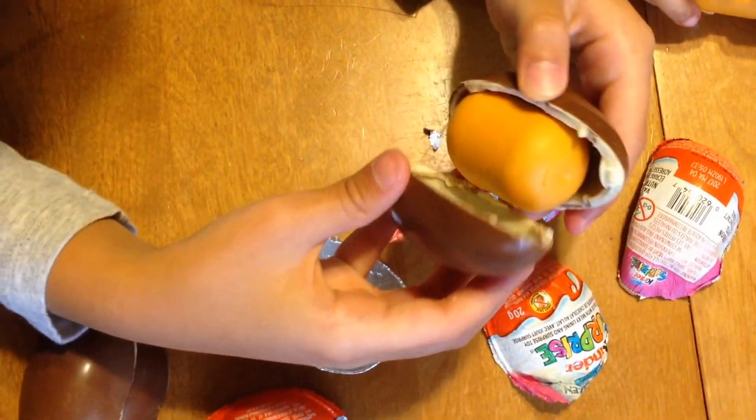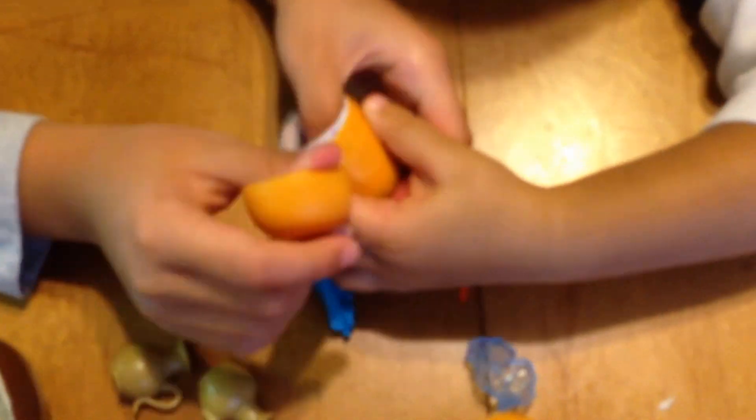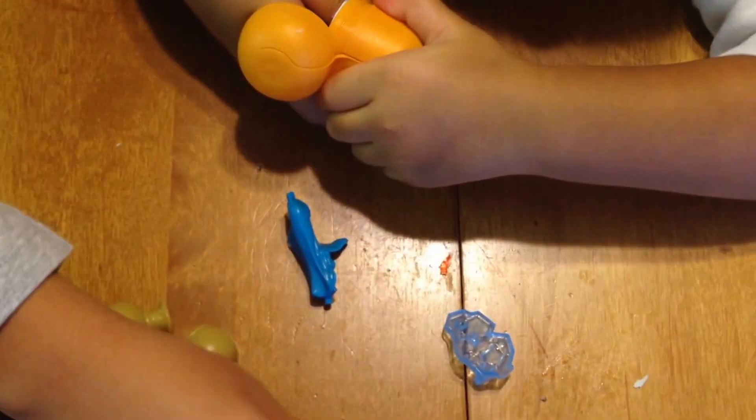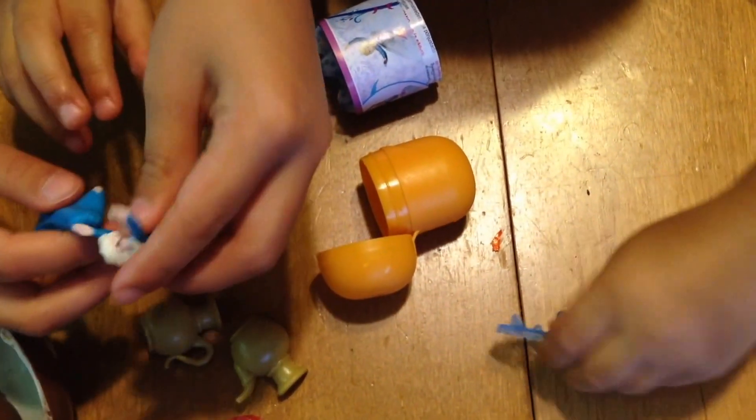Yay, we got it. Open, open, this is from Dory. There we go. Wow, look. This mine. Wow, look at it. This girl. There we go. This girl. We got it out. It's Elsa. Elsa.